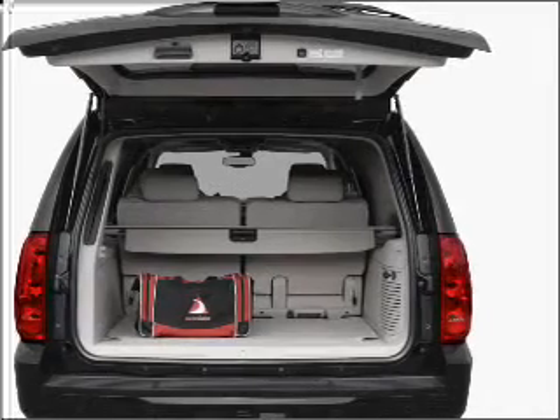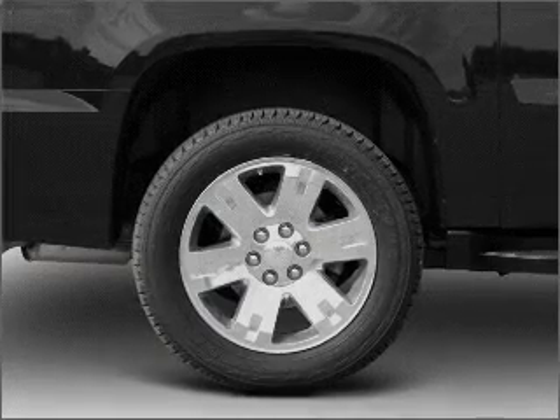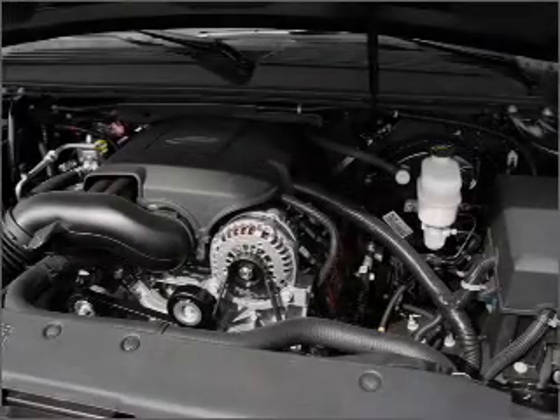Get advanced listening benefits from the premium sound system. The anti-lock braking system will help deliver you safely to your destination. Heated seats come for you on cold winter days.